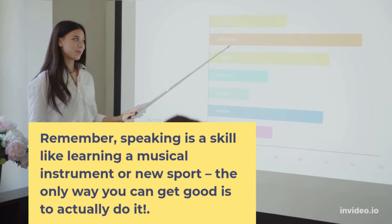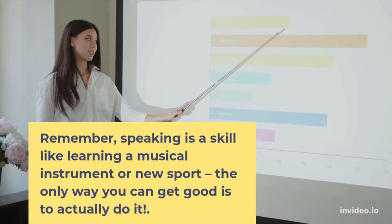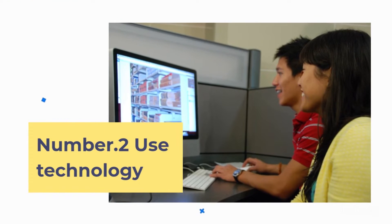Remember, speaking is a skill like learning a musical instrument or a new sport — the only way you can get good is to actually do it.